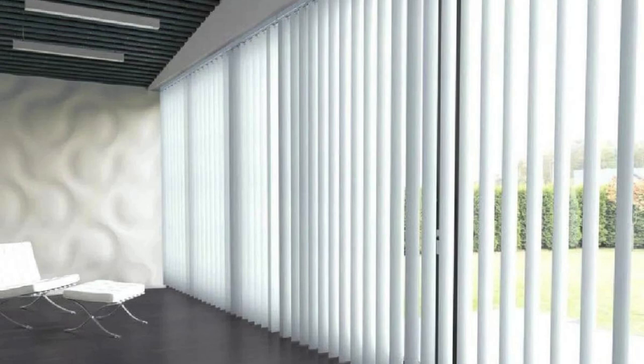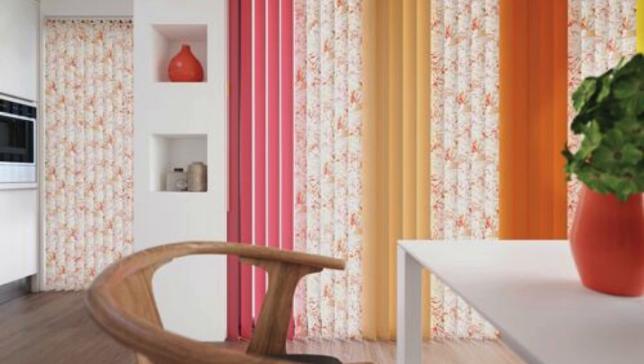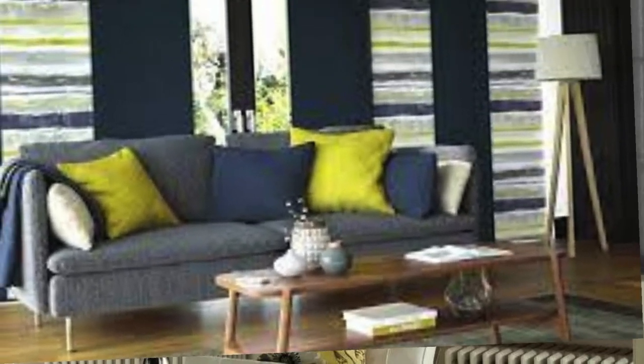They are often chosen for office spaces, conference rooms, and other professional settings, due to their ability to create a polished and professional ambience. Additionally, the ease of operation and maintenance makes vertical blinds a practical choice for busy households or spaces with high foot traffic.